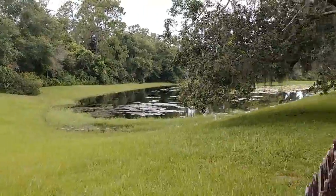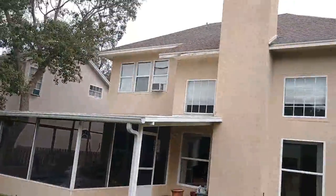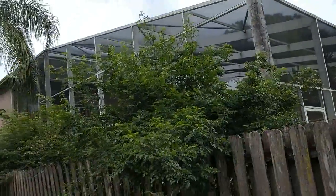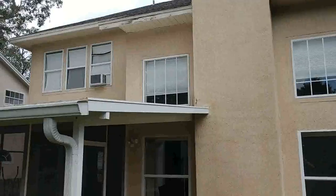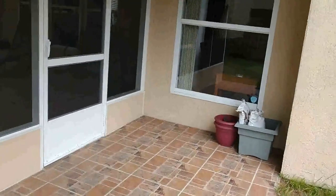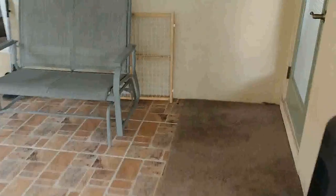Not exactly lakefront property, but definitely no rear neighbors. Nice trees back here. That's a heck of a screened enclosure right there. There's a little bit of deferred maintenance up on those soffits, probably because that's a real pain to get to with the porch.